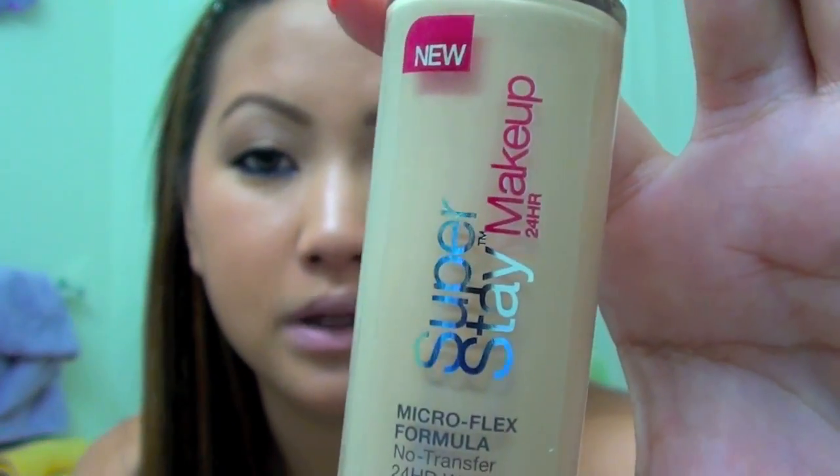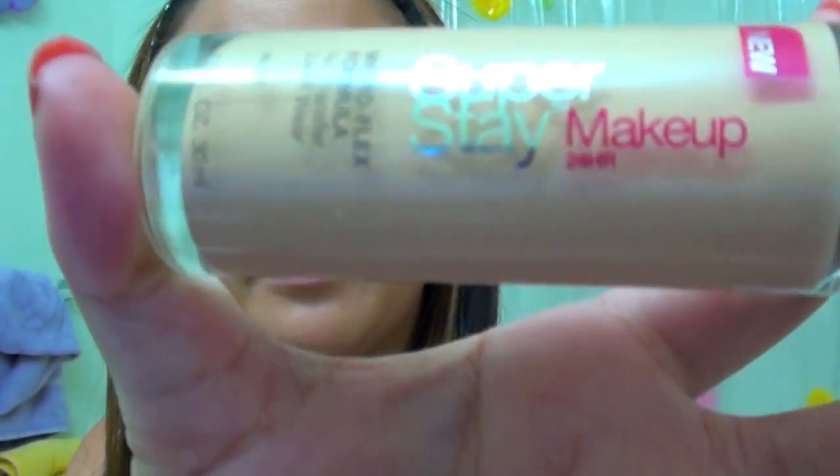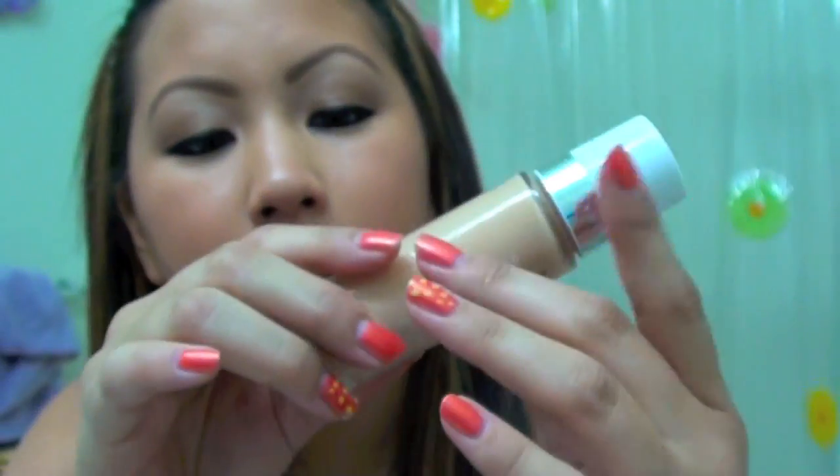Just a few things I've gotten. I got three things from the Venomous Villains collection, a new drugstore foundation, and a new brush. I'm going to do some swatches and comparisons for you guys. So let's get straight into it. The new foundation I got is the Maybelline Super Stay Makeup, the 24-hour one, in the color Nude. I love this foundation — I'm wearing it now. I set it with the MAC Mineralize Skin Finish Natural.